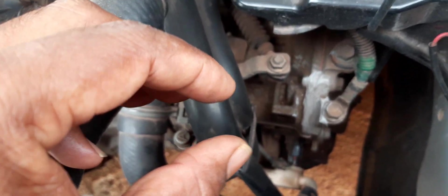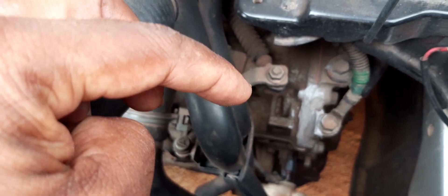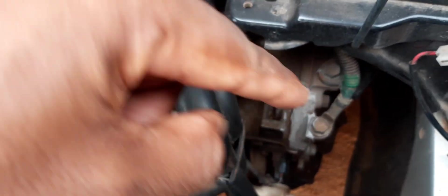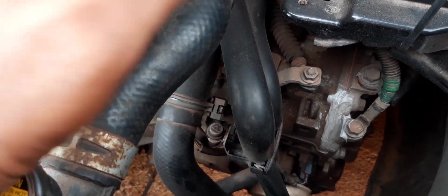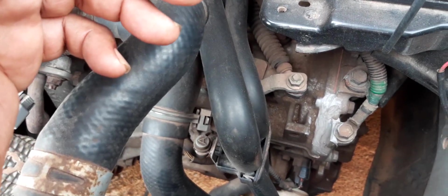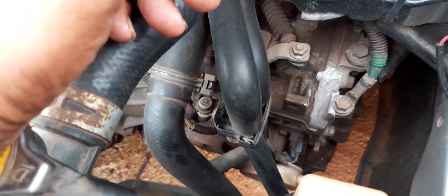This applies whether you have an old school transmission or a CVT transmission — it is the same issue. Once you have those sensors not picking up any signal at all, you're going to have a problem with gear changes.